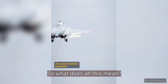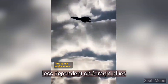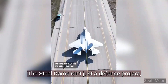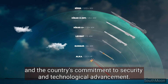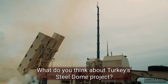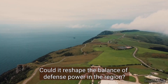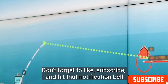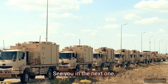So, what does all this mean? Turkey is rapidly evolving into a self-sufficient defense power, less dependent on foreign allies and ready to secure its skies and borders independently. The Steel Dome isn't just a defense project — it's a symbol of Turkey's strategic autonomy and the country's commitment to security and technological advancement. What do you think about Turkey's Steel Dome project? Could it reshape the balance of defense power in the region? Let us know in the comments, and don't forget to like, subscribe, and hit that notification bell to stay updated on more in-depth analysis and defense industry insights.